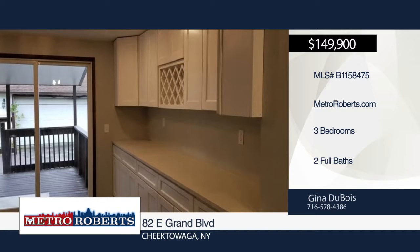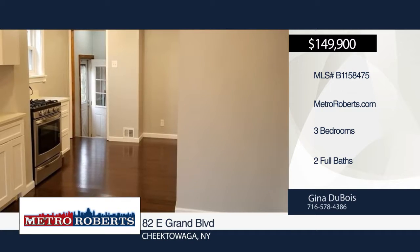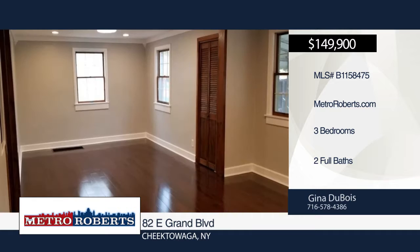This beautiful remodeled brick home with three bedrooms and two baths is waiting for you. It boasts an eat-in kitchen with gleaming engineered hardwood, sparkling quartz countertops, massive cupboard spaces with wine rack, and sliding glass door to the patio for grilling.